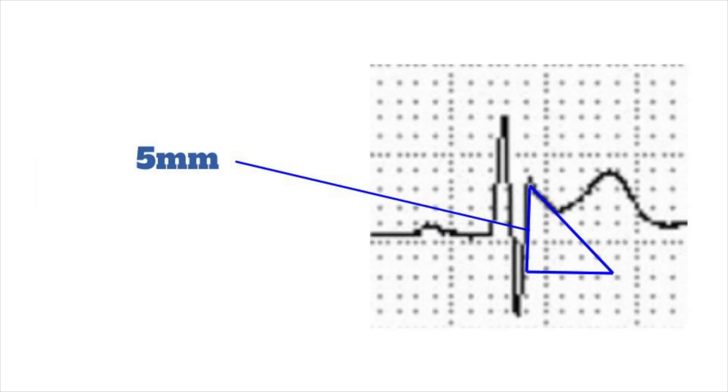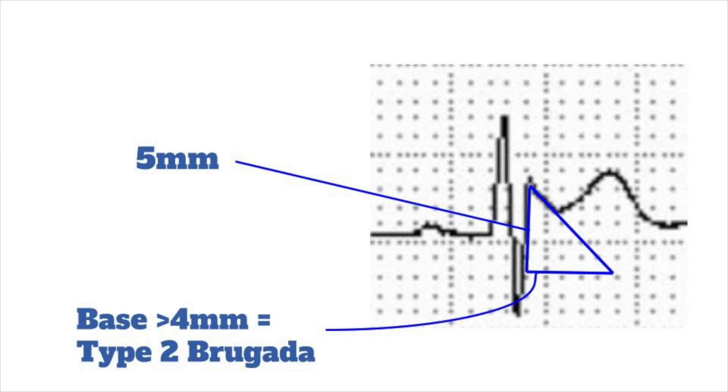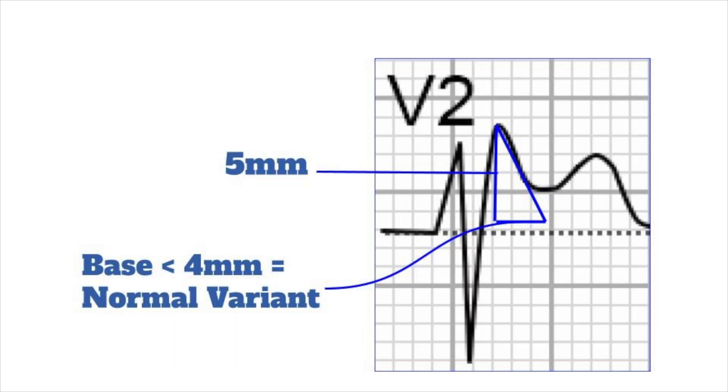If the P waves are normal, the next step involves drawing a triangle whose peak is the R' and whose base is 5 mm below. If the triangle base is wide at greater than 4 mm, this identifies Type 2 Brugada. And if the triangle base is narrow, it is a normal variant.